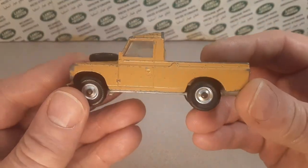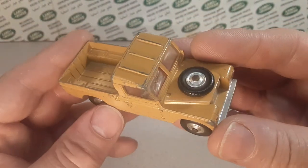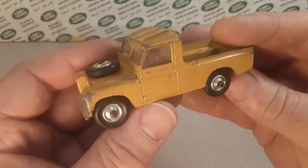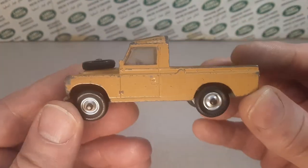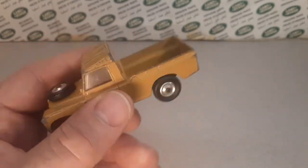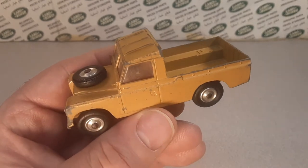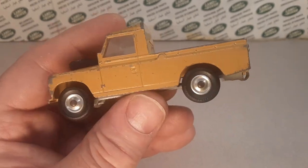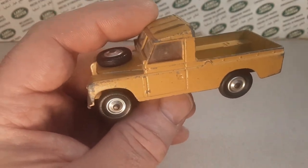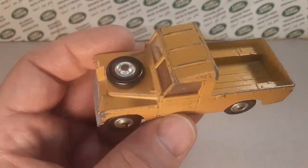We've got a One-up Wednesday and it's a Corgi. We've been going through my Corgi collection of these particular castings, even though they have different numbers. We're going to go right ahead and tell you this is the one and only — and it's not complete. This is gift set number 2, or 2A, from number 438 gift set.